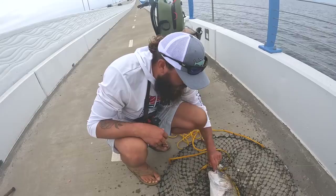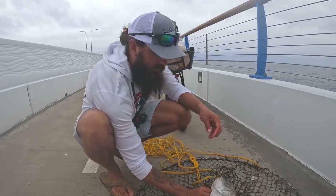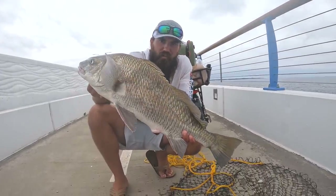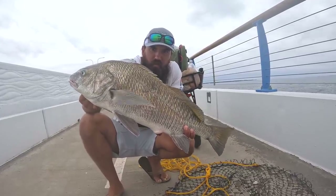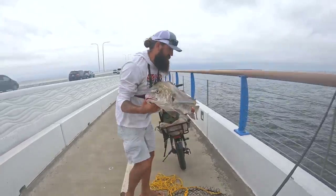These things are so much fun to fight out here on this bridge. A lot of times these big drum get full of worms and most people don't like to eat them, but when they're a little smaller like this they're actually really good. Even if they do have some worms you can just cut them out easily. Brent just did a catch and cook with one not too long ago — the meat is a little sweeter than redfish and it's pretty firm, so it's actually pretty good to blacken. We don't have a cooler, not keeping any fish today.